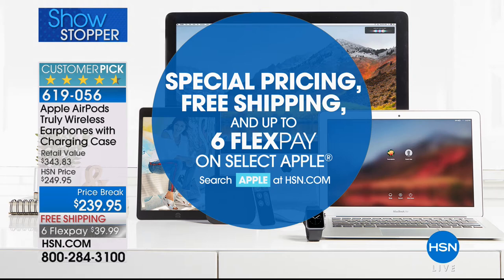Pick those up today while they're on six flex and free shipping and handling. We've got special pricing and free shipping and up to six flexible payments on select Apple right now on hsn.com. You can learn more about it by searching Apple, and speaking of Apple, it is time for your next look at your best buy of the day.